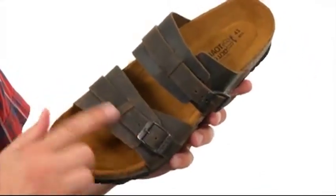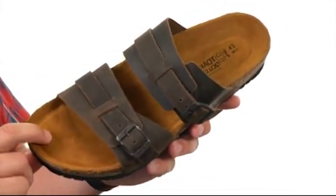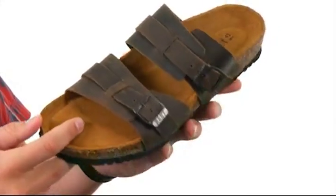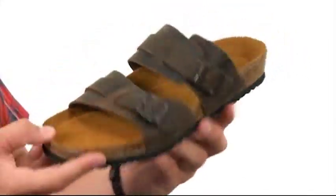You have these durable leather straps on top of these adjustable buckles to make sure you have a locked-in, secure fit and a customized stride. On the very bottom, we have this polyurethane outsole that's going to give you long lasting wear and excellent shock absorption.